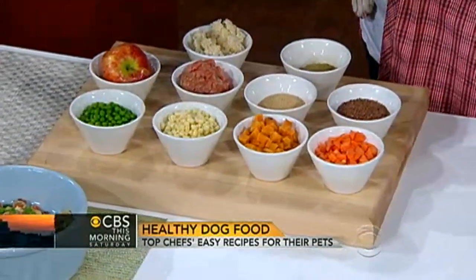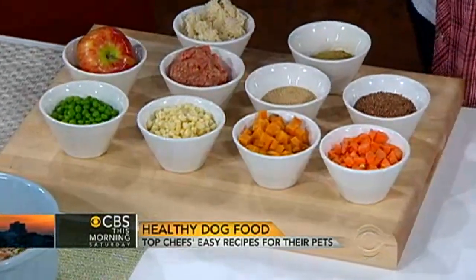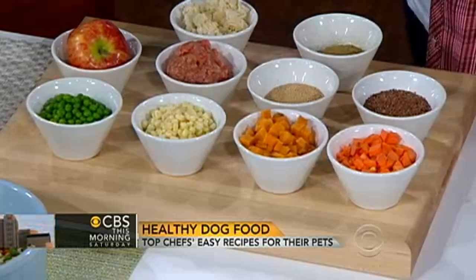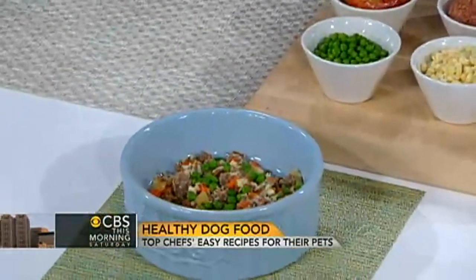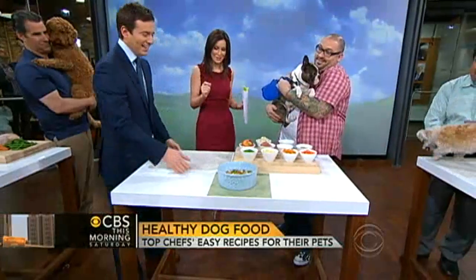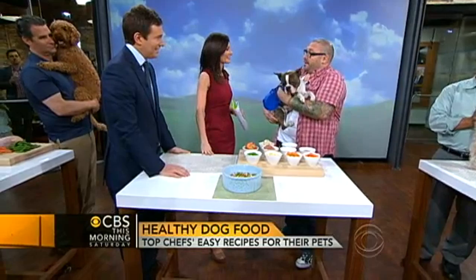It looks actually yummy — what do you got? It's a little bit of ground lamb, some rice, a little bit of bone meal, flax seed, some fresh peas, carrots, sweet potatoes, corn, and Howie's favorite, a little bit of apple. Do you ever taste the food? I taste it all the time — and I season it because he's got to eat good, just like I would eat good. How hard is it to make? If you can boil a pot of water, you can make it.